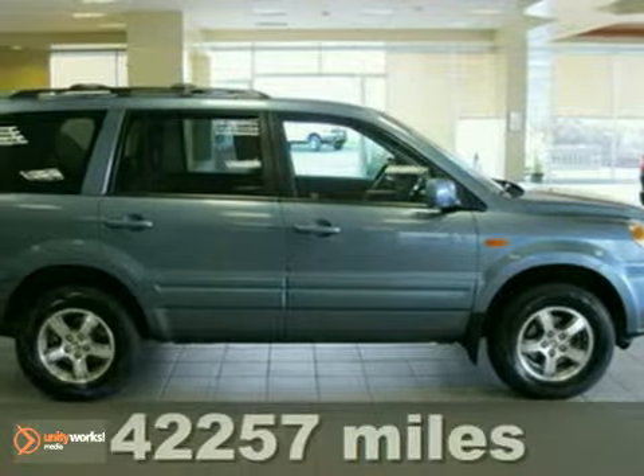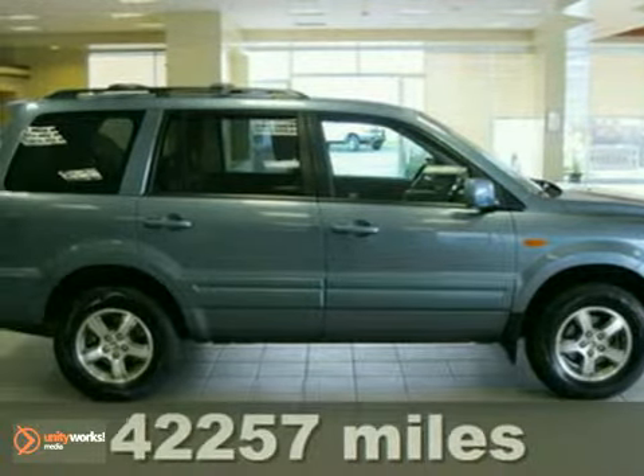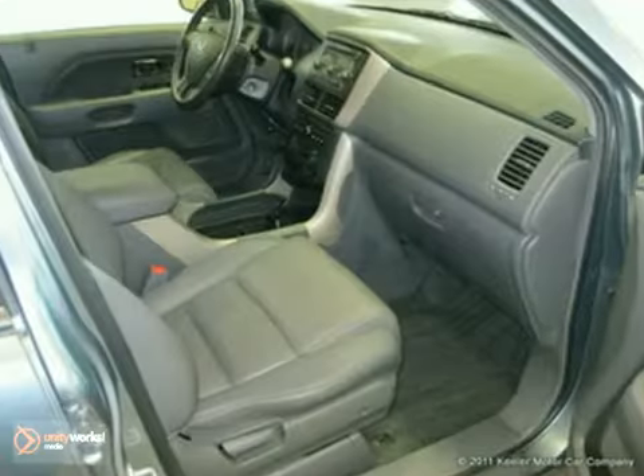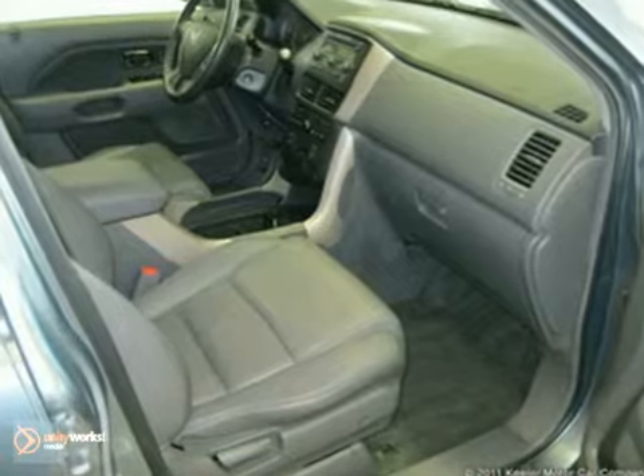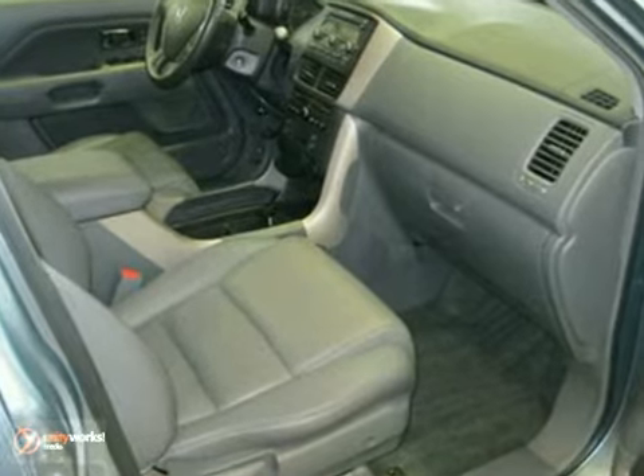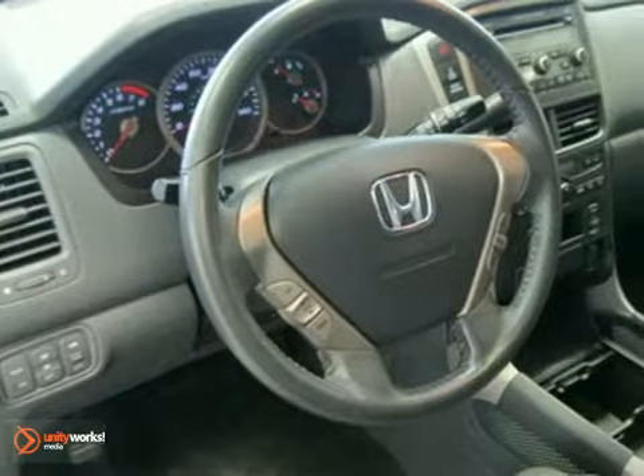Contact us for special internet pricing. Heeler Honda is proud to introduce this 2007 Honda Pilot with a 5-speed automatic transmission, 4-wheel drive, and 42,257 miles. This SUV has a steel blue exterior and a gray interior.